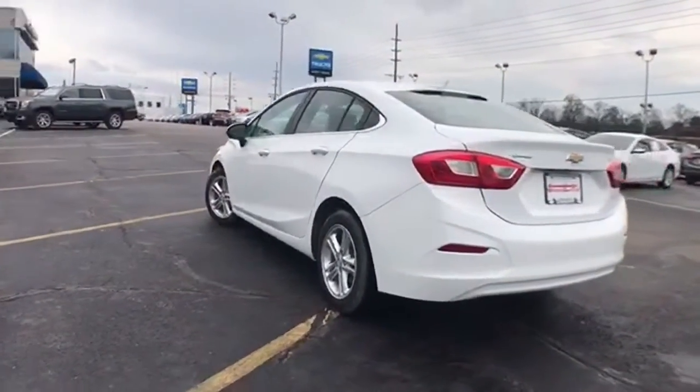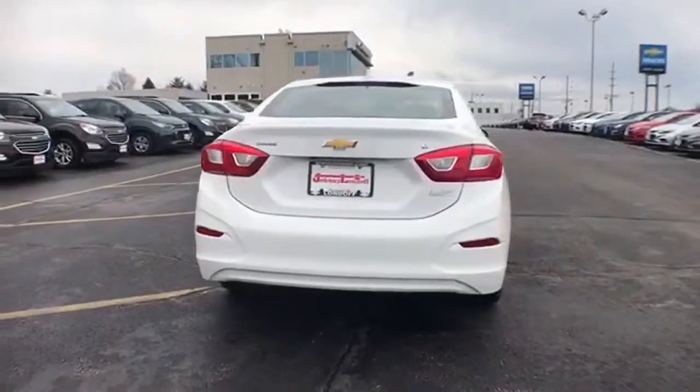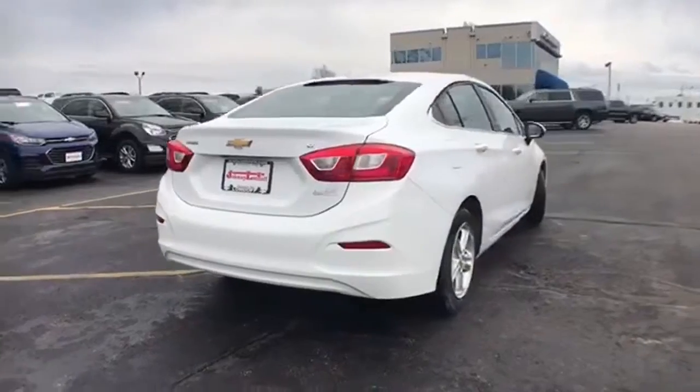power heated mirrors, front heated bucket seats, automatic transmission, gas pressurized shocks, and a turbo inline four-cylinder engine.